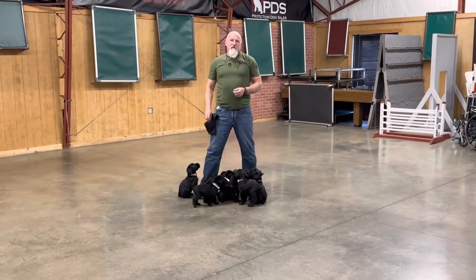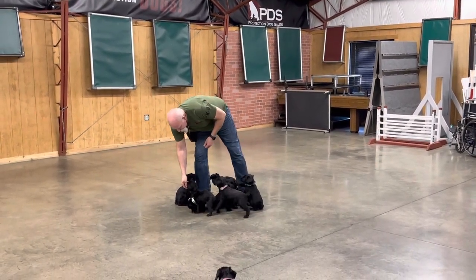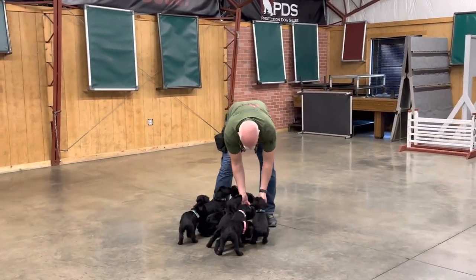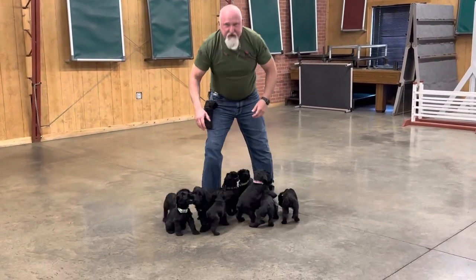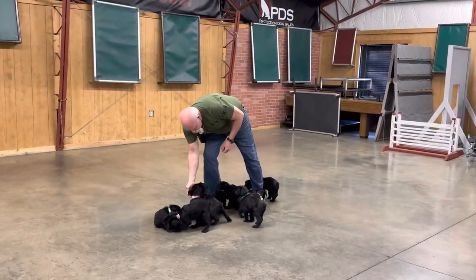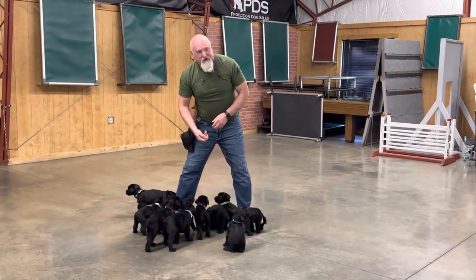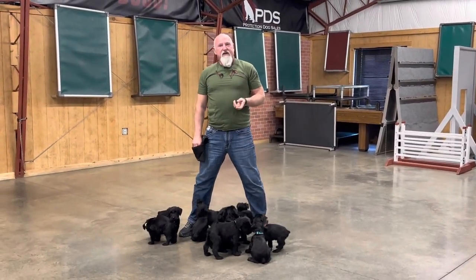All of our dogs at Protection Dog Sales are raised in individual foster homes with children and cats. They experience traveling, horses, livestock, swimming, hiking, biking, camping, and boat riding — you name it, we've got video showing us doing it. They also get some shoelace biting, which is a favorite of mine. So once again, X-litter.